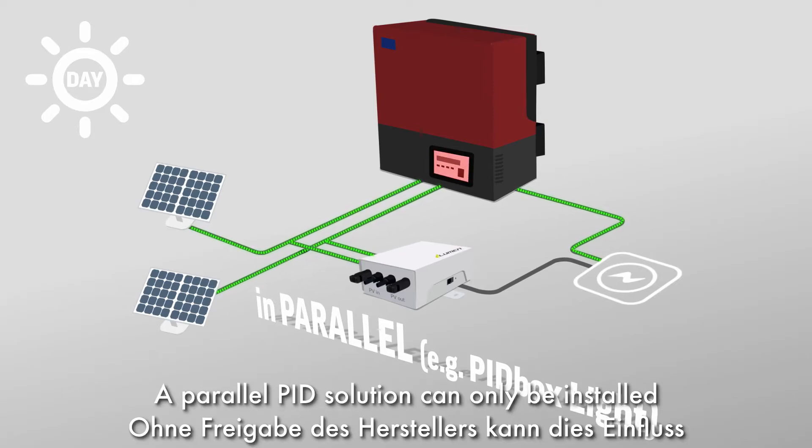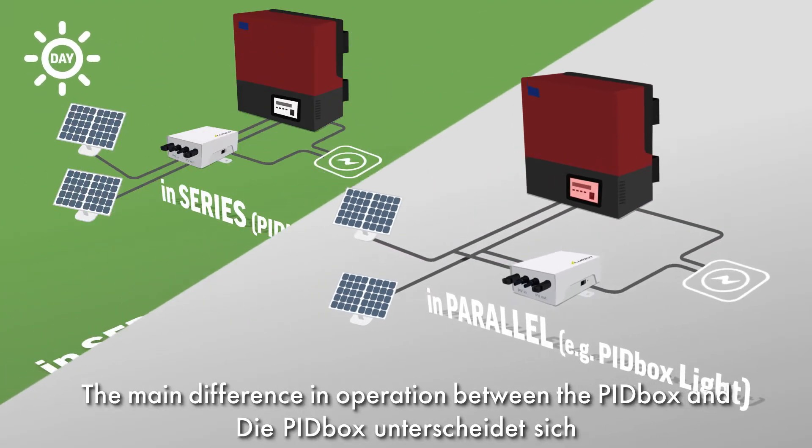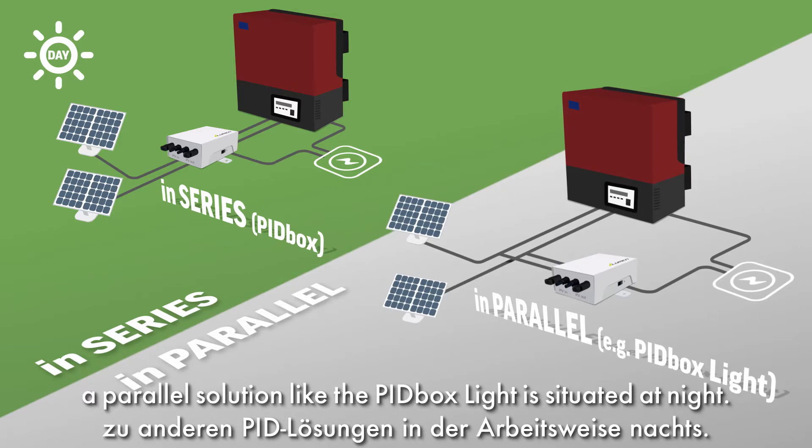A parallel PID solution can only be installed with permission of the inverter manufacturer. The main difference in operation between the PID box and a parallel solution like the PID box light is situated at night.